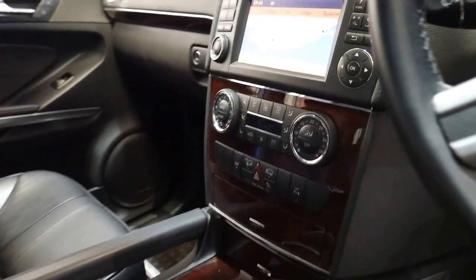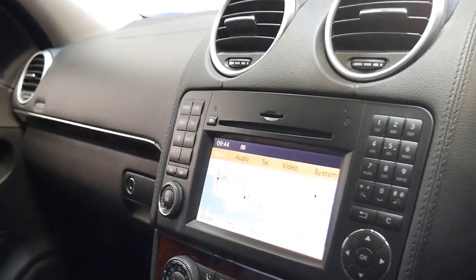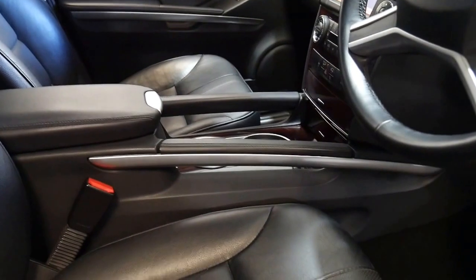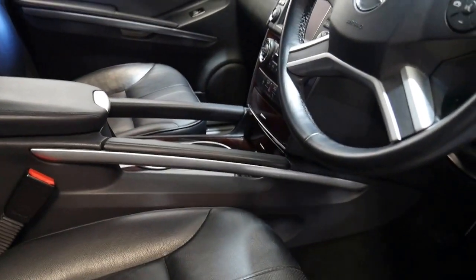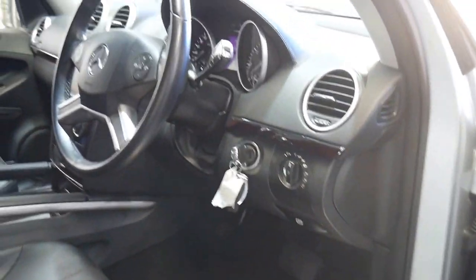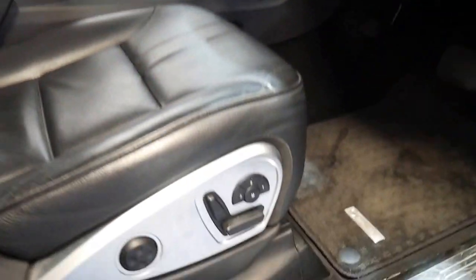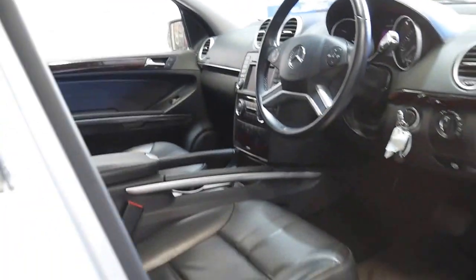It's got climate control which only comes on the Luxury. It's done 102,000 kilometres and it's even got two remote keys, which is fantastic. It also has set-on lights and a Harman Kardon sound system. It may look the same as a normal ML350 but the Luxury really does have a lot more, not to mention memory electric seats and a sunroof as well.